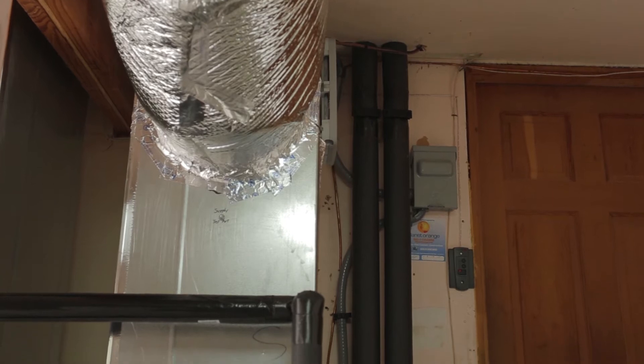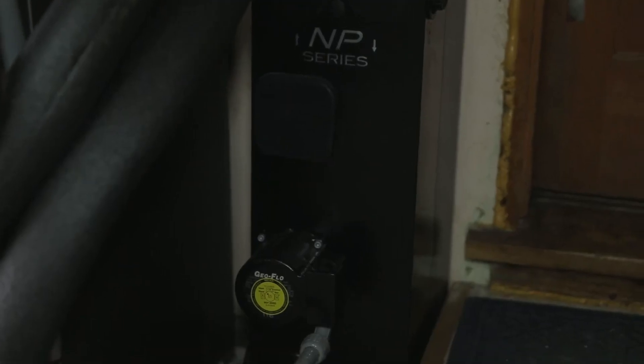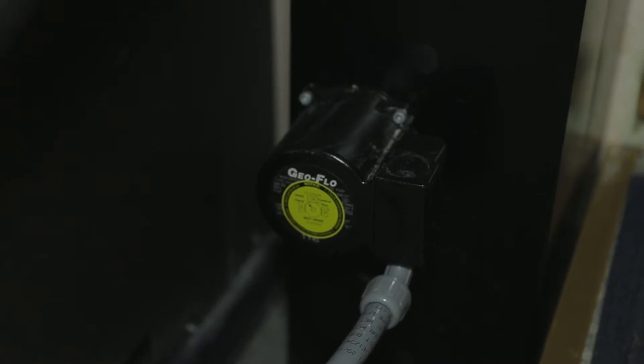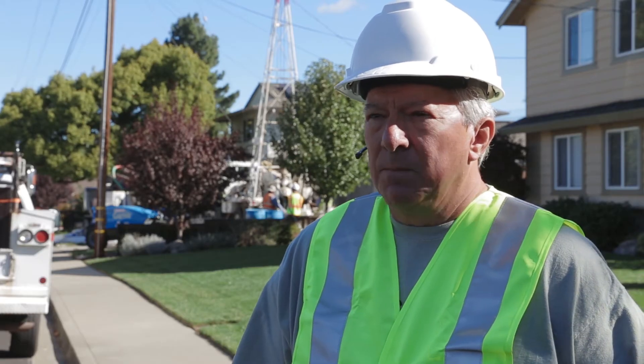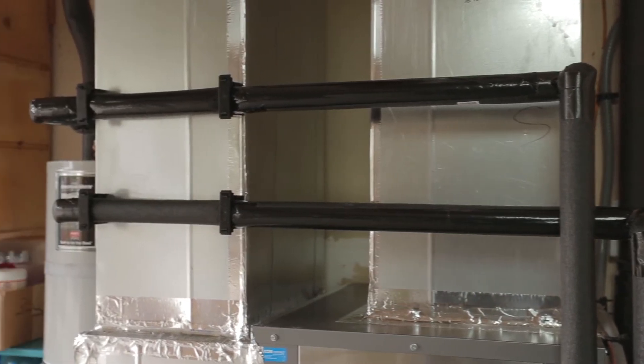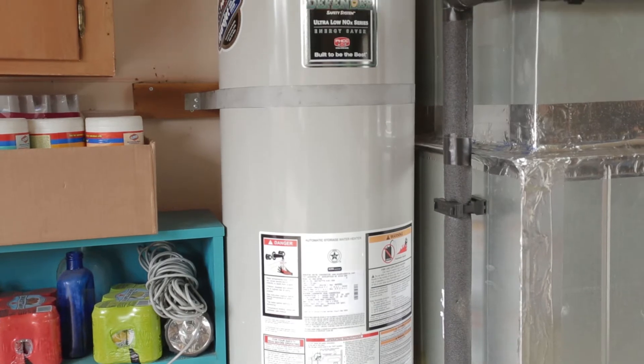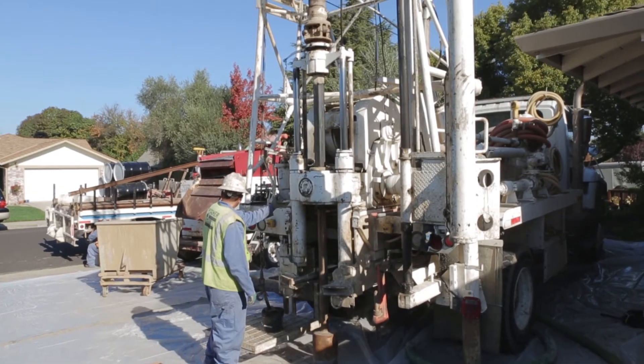Then we install the machine with a flow center — it's a very efficient pumping system. When the system is operating, the pump will turn on and consumes about the same as a 60-watt light bulb, and it will circulate water at 12 gallons per minute. That's where the magic occurs, where we extract the energy from the heating process and inject the heat in the cooling process.